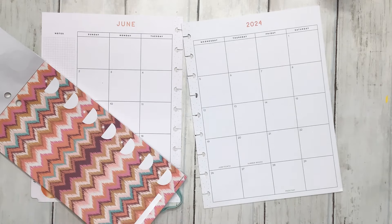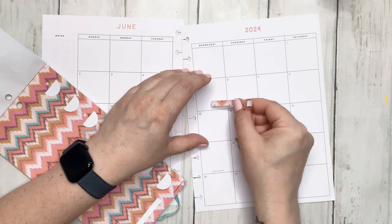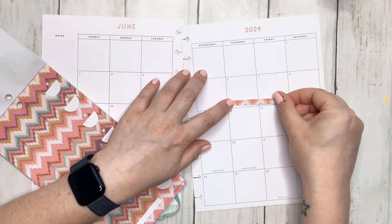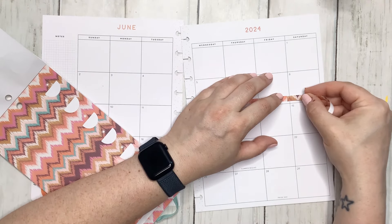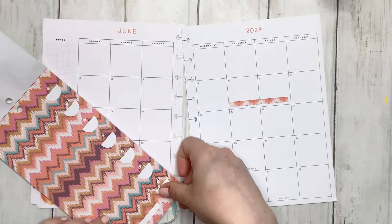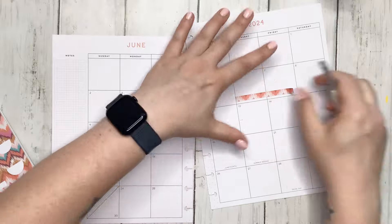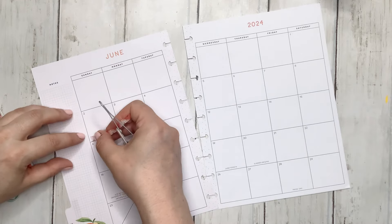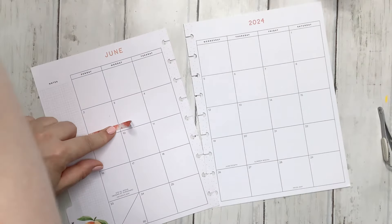I'm going to go ahead and put in these washi strips — just little washi strips. Actually, let me use a different sheet. I have white-out falling around. I'm going to use this one on here because my son has something going on this day.